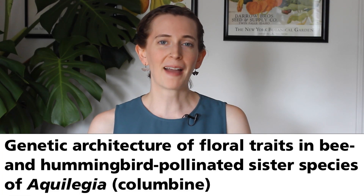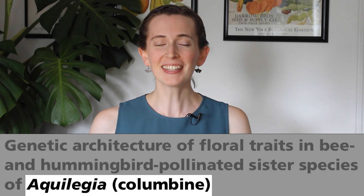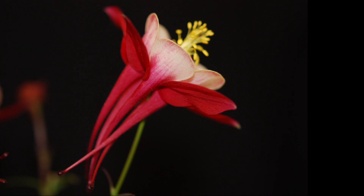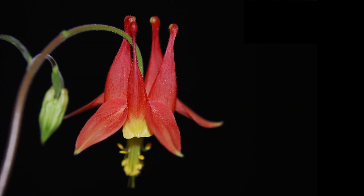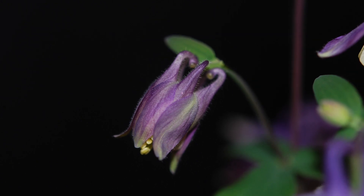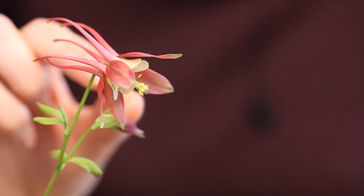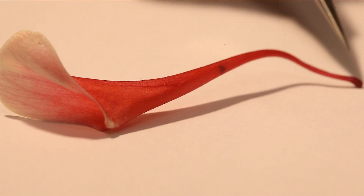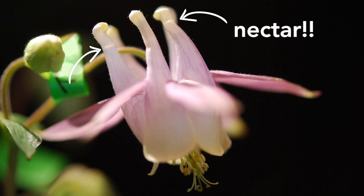We're going to work backwards through this title because I want to start with the flowers. Aquilegia is the Latin name for the genus of Columbine flowers. They're also known as Granny's bonnets and they live all throughout the northern hemisphere. They're super popular garden flowers because they're beautiful, but they're also super interesting to scientists. One reason is their crazy petals — they make 3D petals which form this elongated tubular structure called a spur that secretes nectar as a reward for pollinators.